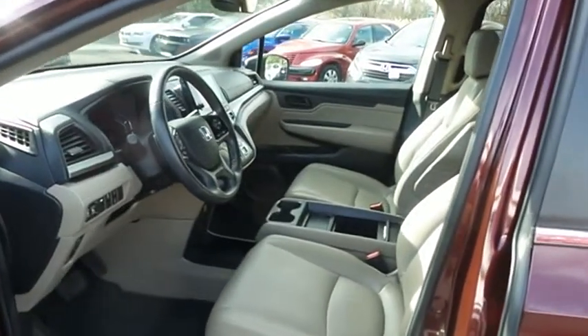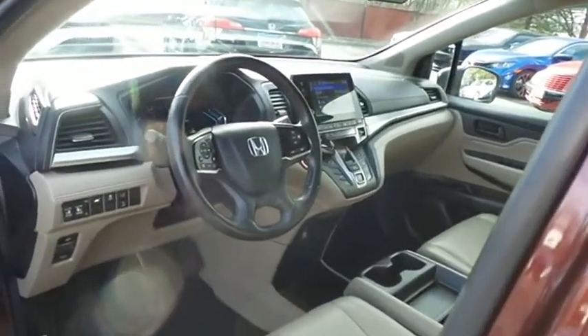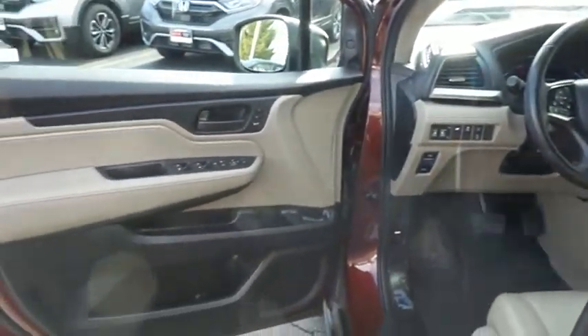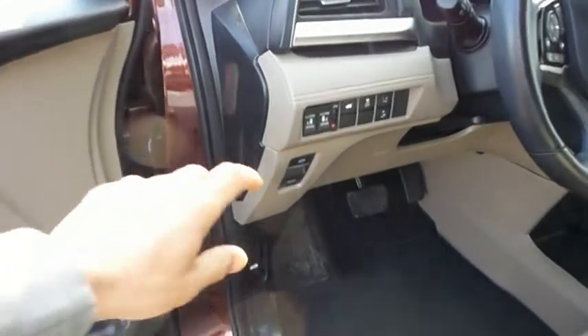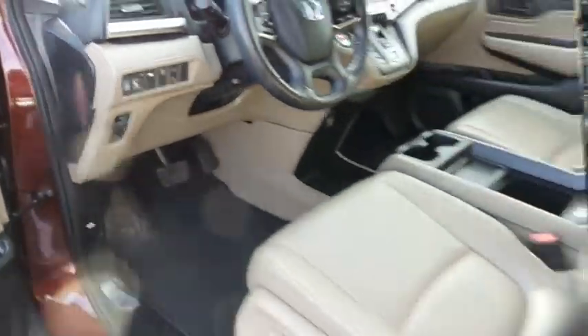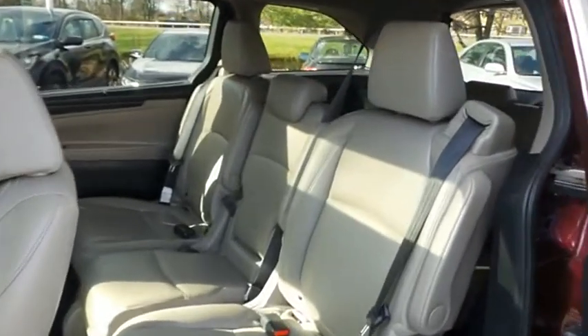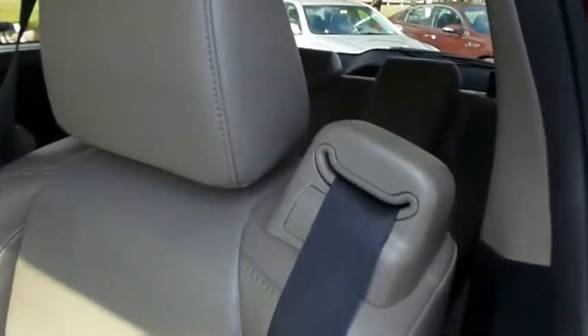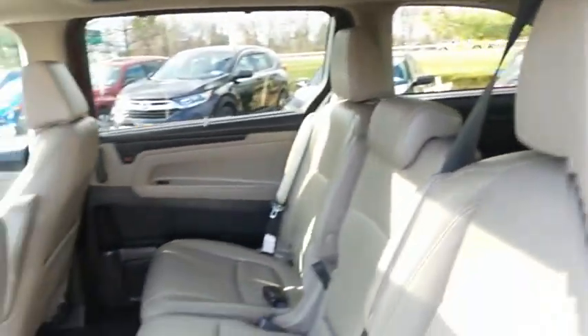The beige leather seats are in pristine condition. With only 19,000 miles, this Odyssey is like new. Rear power sliding doors open and close with a push of a button. This Odyssey comfortably seats 8, with stowaway third row seating and plenty of rear passenger space.